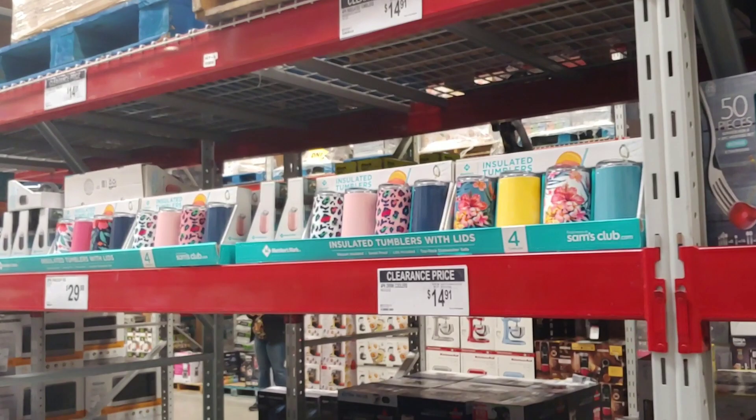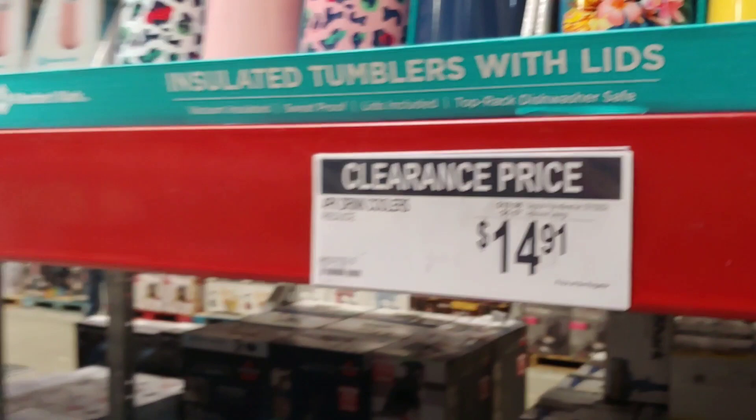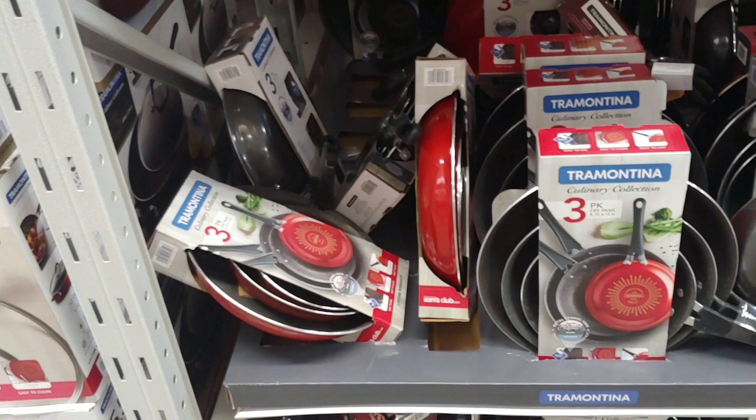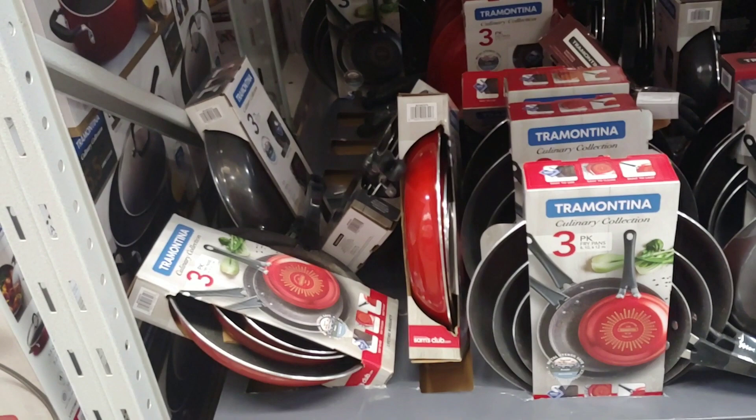I bought a set of those, and the only thing to remember is the top part pops off so you can clean them — dishwasher safe, I believe, but I just wash mine by hand. If you're looking for culinary cookware, porcelain enamel with $2 savings — I have the induction style, that's what I'm specifically looking for, but these work with electric and gas.